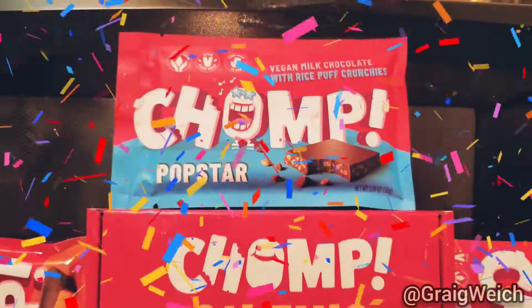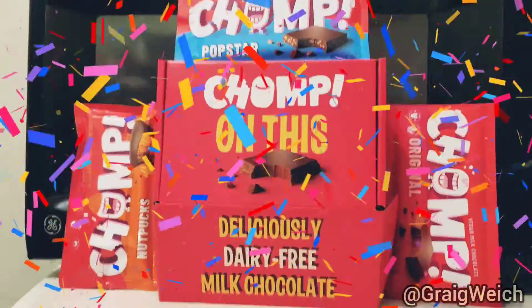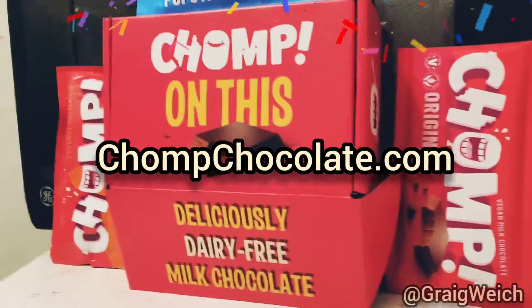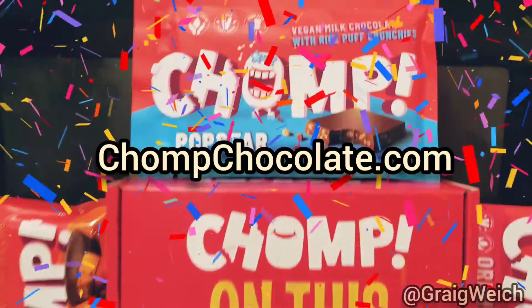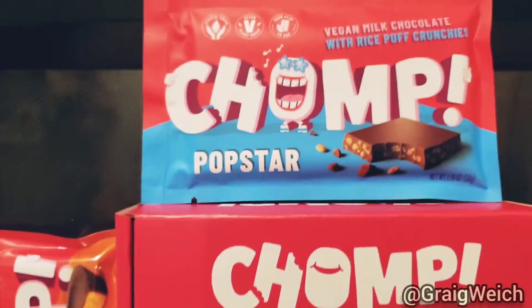Welcome back guys, this is Chomp. That's right, it is so good guys. Go to ChompChocolate.com. They are the most delicious gluten-free vegan desserts that you could possibly have. They are really really good.